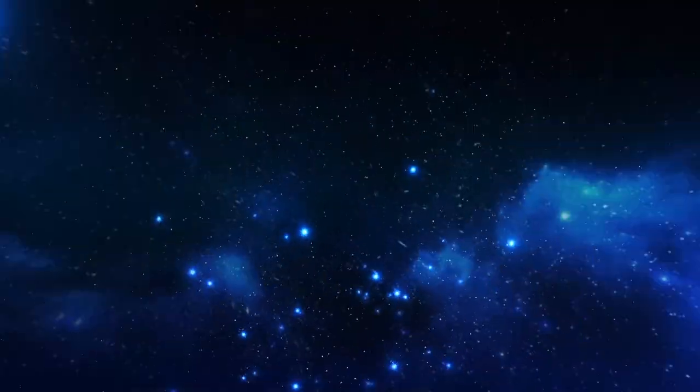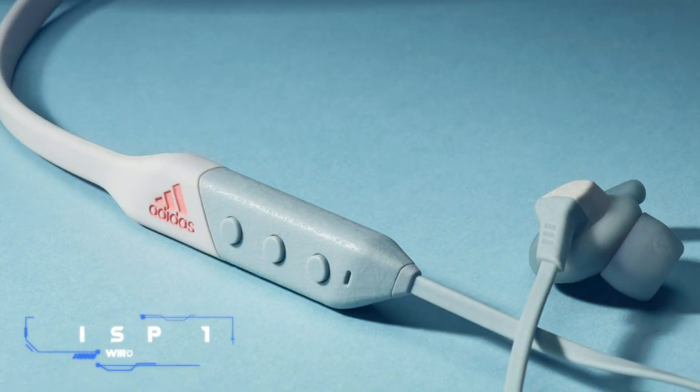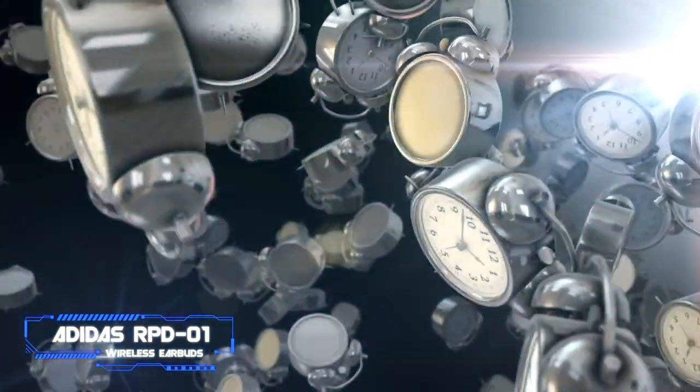Coming in at number 5 — Adidas RPD-01 Wireless Earbuds. Key specs: 6mm audio drivers, customizable action button, up to 12 hours of battery life.